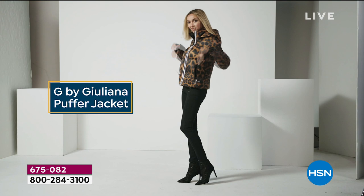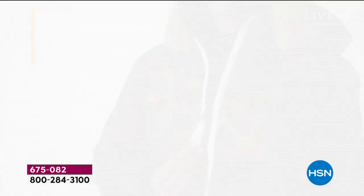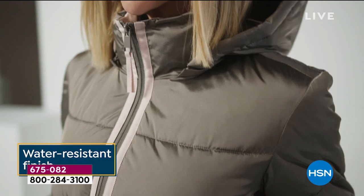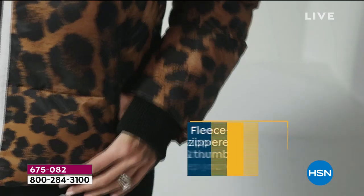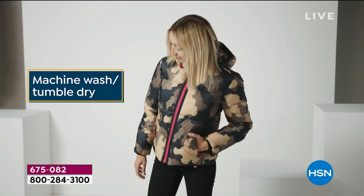Here it is — so fun, so sassy, so sporty. It's the G by Juliana puffer jacket, where fashion meets function. Unique style, thoughtful design details. The zippers, the pockets, water-resistant finish means you don't have to worry about the weather. You can remove the hood, so it's truly two looks in one. You've got fleece-lined zipper pockets.